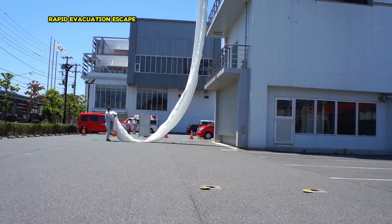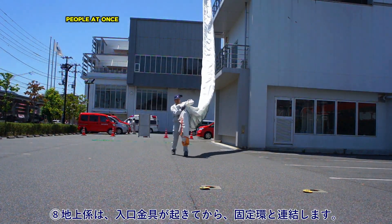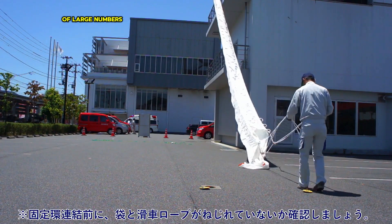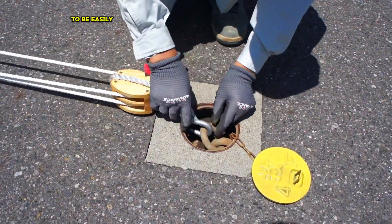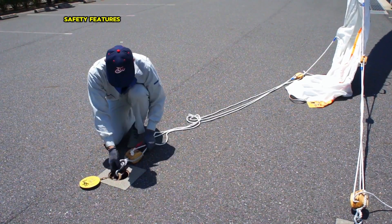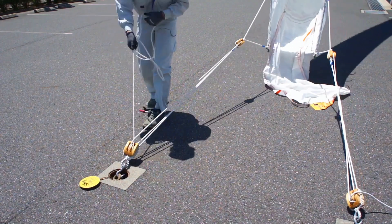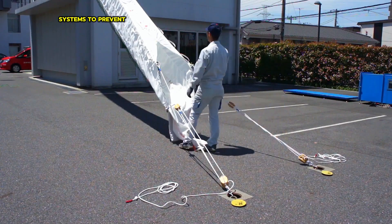Rapid evacuation: Escape chutes can accommodate multiple people at once, enabling efficient and timely evacuation of large numbers of individuals. Accessibility: Chutes are designed to be easily accessible and usable by people of all ages and abilities. Safety features: Chutes often incorporate safety features such as self-locking mechanisms and emergency braking systems to prevent accidents.